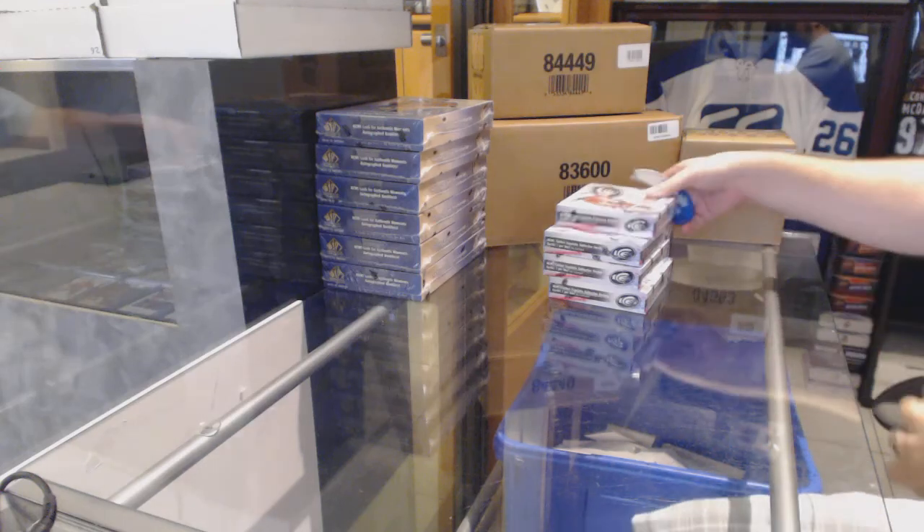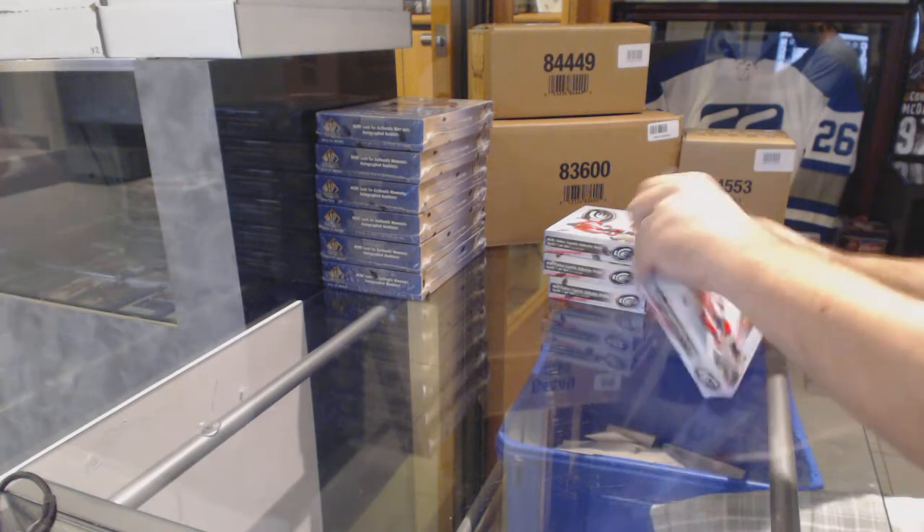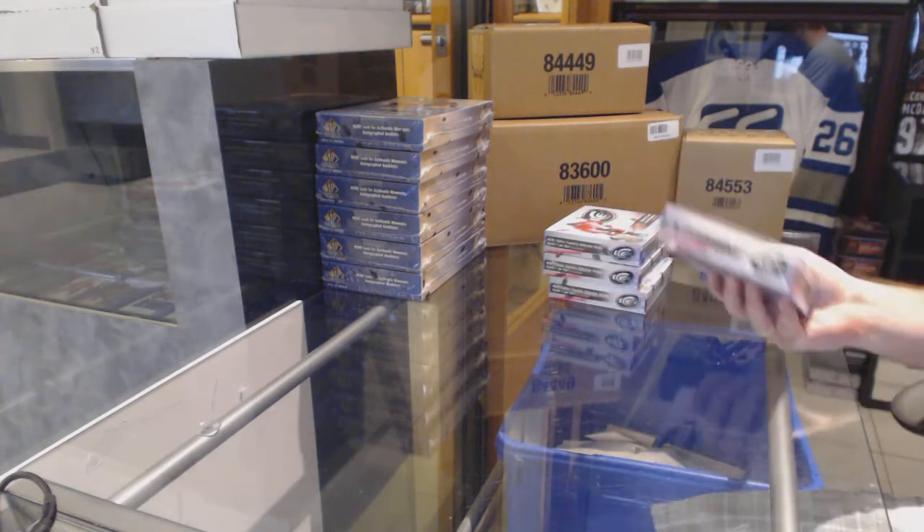Here we go! Starting off C&T break number 6282, we've got the four boxes of ice, the half-paste, as well as the four boxes of SPA.